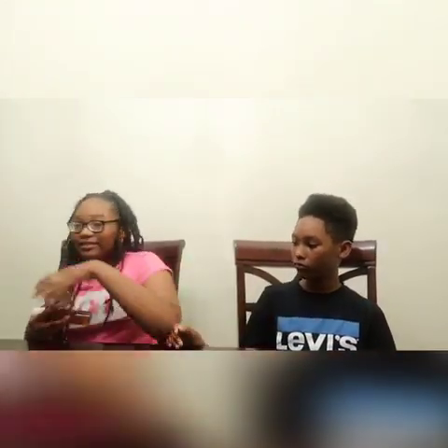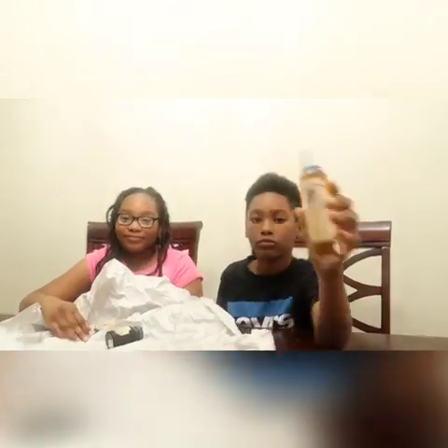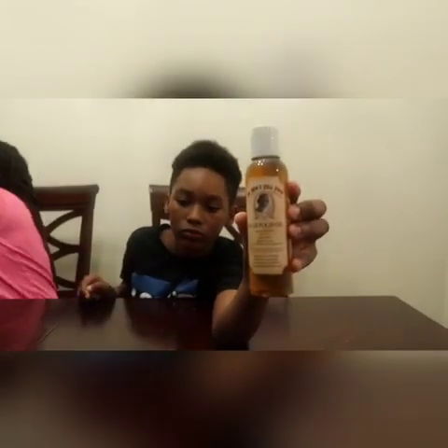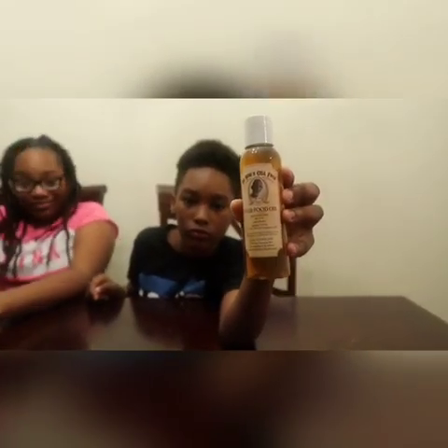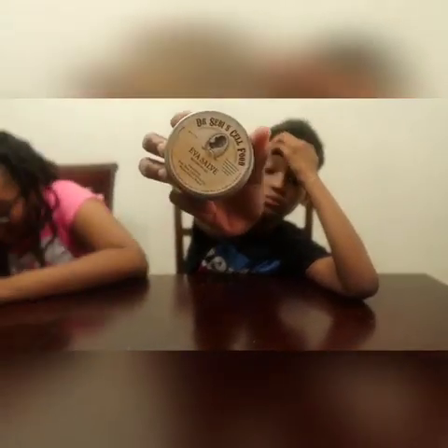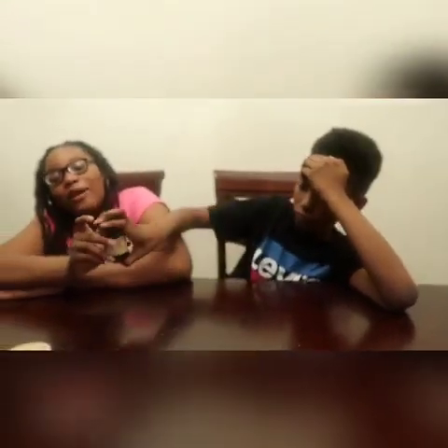Okay, it finally got here guys. This is Evil Salve, and this is tooth powder.